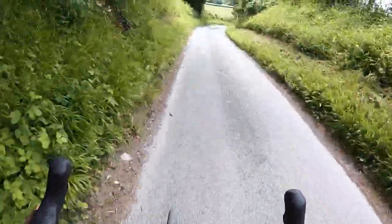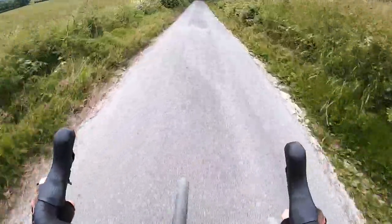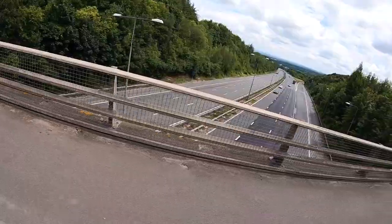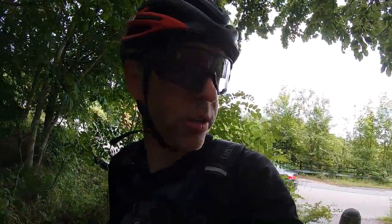I reckon any descent that's got steps cut into it is pretty steep, and that was pretty steep. I can definitely hear a very noisy road near me. Back on the North Downs Way — I've probably been on it since I took that wrong turn actually. I guess that motorway is the M20.